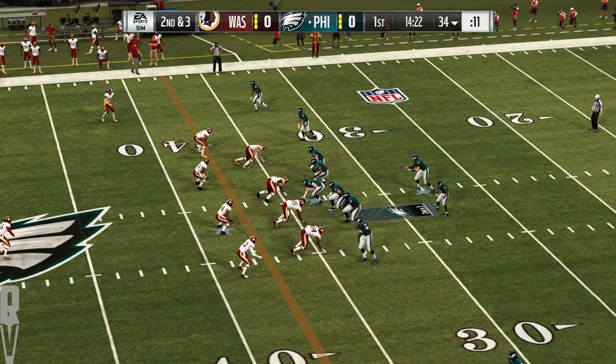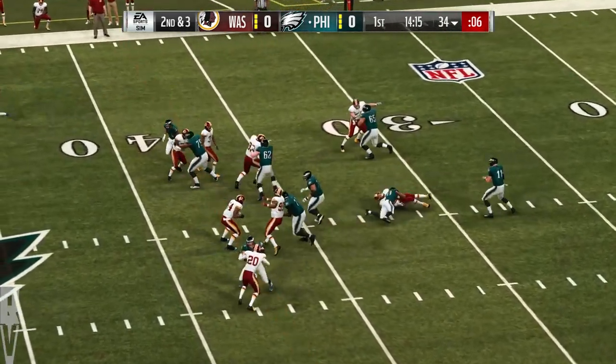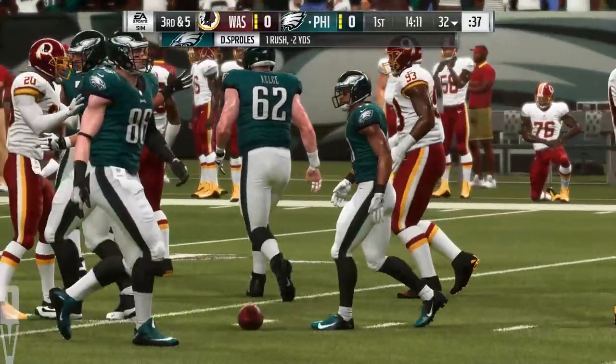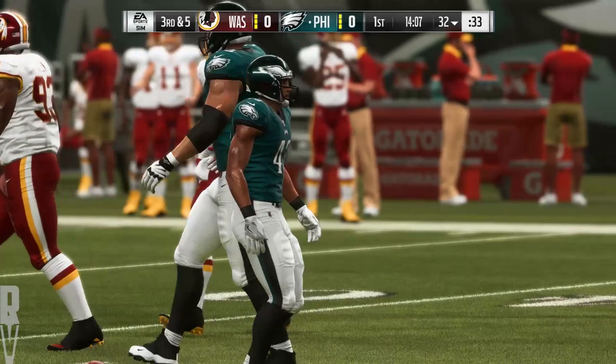Second and three. Now it's the all-purpose back, Darren Sproles, and he is met in his tracks behind the line of scrimmage. Call it a loss of two on the play, and all of a sudden it's third down.